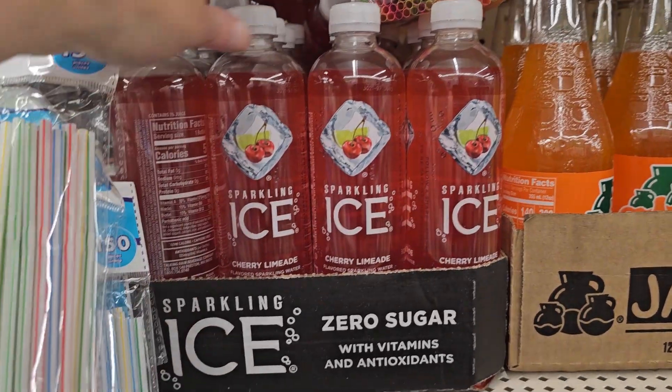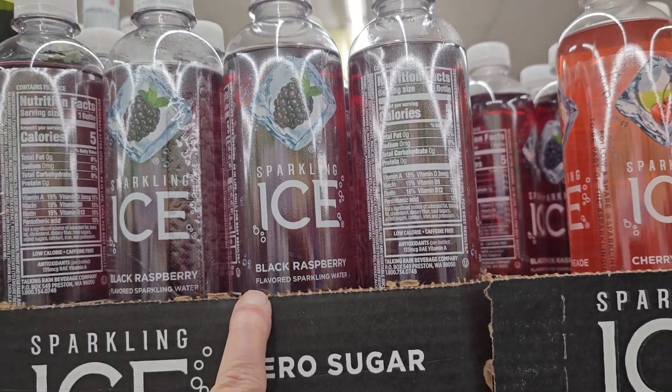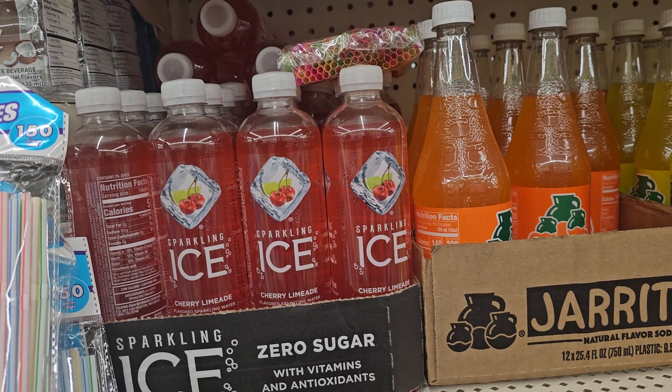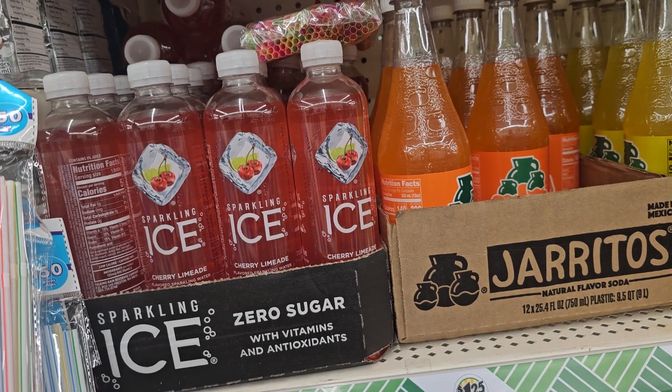They also have the Sparkling Ice Water — Cherry Lemonade and Black Raspberry up here. This is a really good brand. It's a better price at Dollar Tree for me now. Let me know if it's better for you at Dollar Tree or your local grocery store.